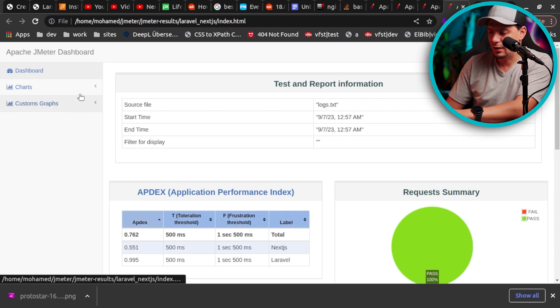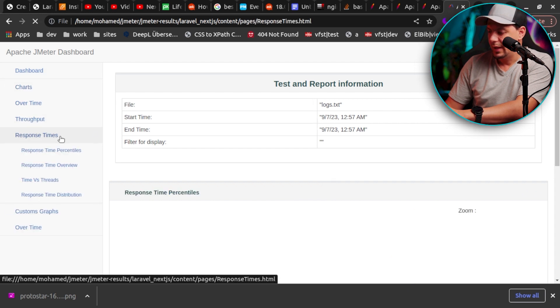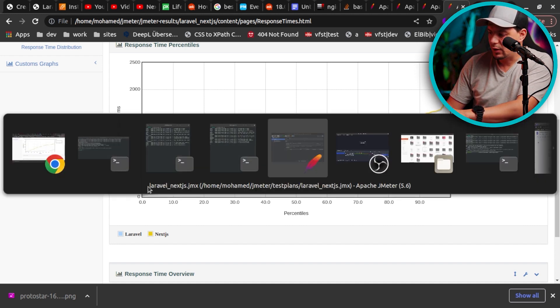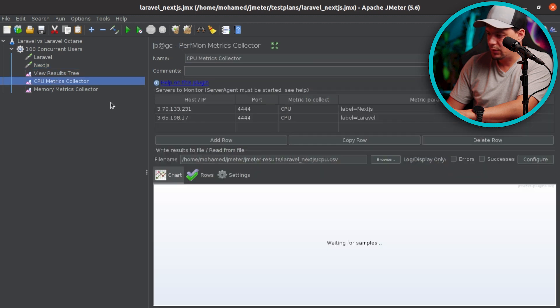I will show you now the other chart, which may explain it better. Here is our chart — Next.js is the yellow and Laravel is the blue. We can see that Laravel is really performing much better than Next.js, and Next.js performance gets really worse the more we add concurrent users. Let's now navigate to the CPU metrics from our JMeter — I'll open JMeter and navigate to the CPU metric.